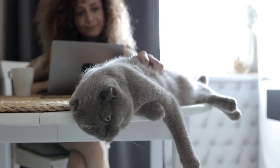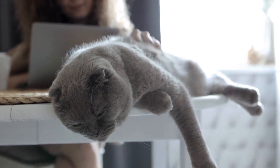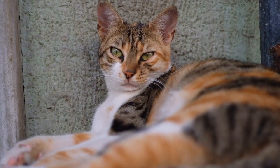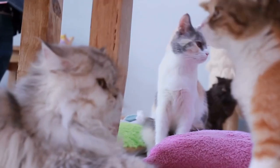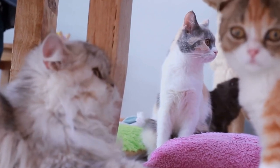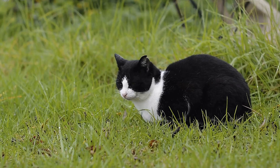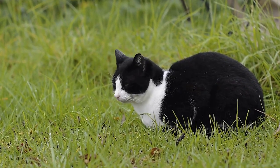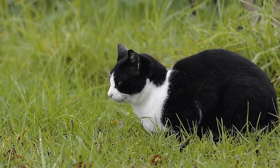First and foremost, it is important to understand what microchipping entails. A microchip is a small device, about the size of a grain of rice, implanted under the skin of an animal. It contains a unique identification number that can be scanned by a microchip reader. This identification number is linked to the owner's contact information in a database, making it easier to locate the owner when a lost pet is found.